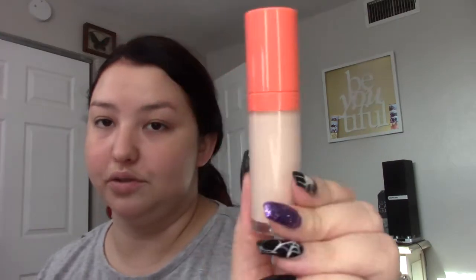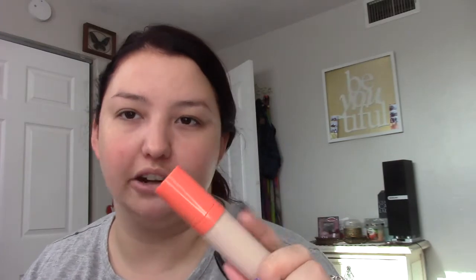This is the Juvia's Place concealer I used in my last video — it's just too light for me. I used it and it made me look dead, which was the purpose for that look, but for regular wear it's not it. I might give this to my friend Brie because she's lighter than I am.